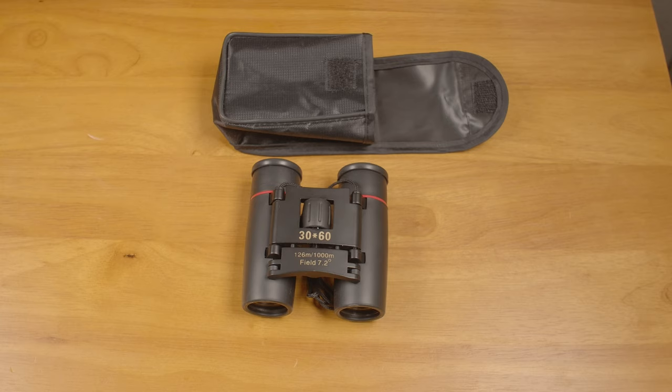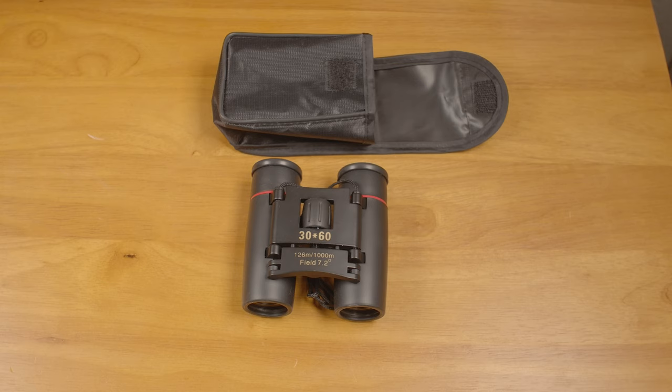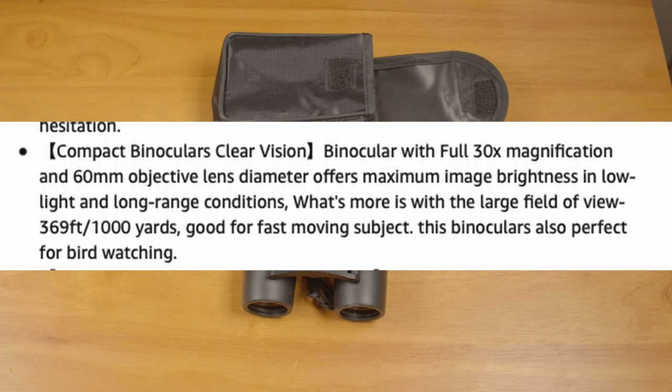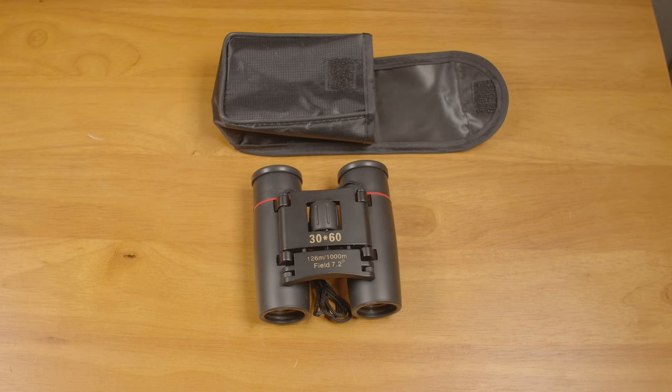Right off the bat there are issues with the specs. They are advertised as 30x60 binoculars — not only does it say that right on the binoculars themselves, but it is listed that way in the ads. Being called a 30x60 pair suggests 30x magnification and 60mm objectives, and some ads directly state that. But those numbers aren't even close to correct. I'm fairly confident that in reality these are actually 8x21 binoculars.